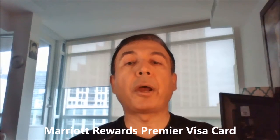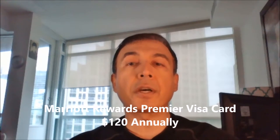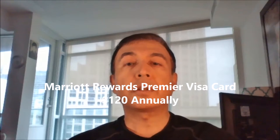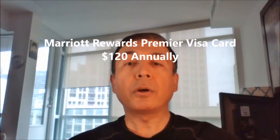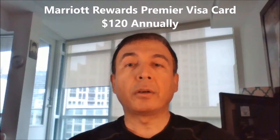The second credit card I have today is the Marriott Rewards Premier Visa credit card. This card is also issued by Chase Canada and will not work in Burma, Cuba, Iran, North Korea, Sudan, Syria, and Libya. This card has a $120 annual fee.